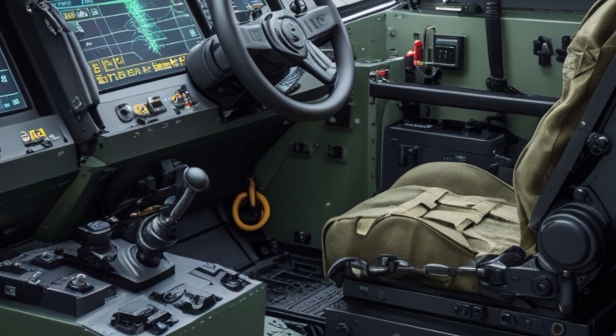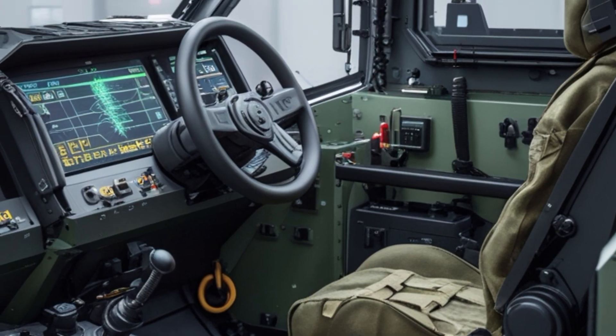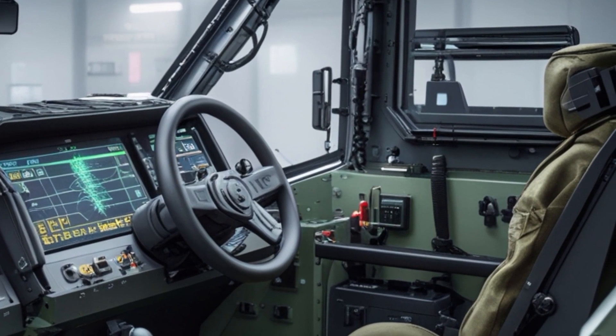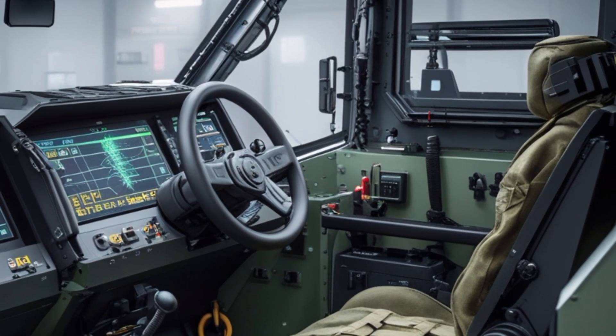A key feature is the Trophy Active Protection System (APS), an Israeli-developed technology capable of intercepting incoming projectiles before impact. This makes the Leopard 2A8 one of the most survivable tanks on the modern battlefield.